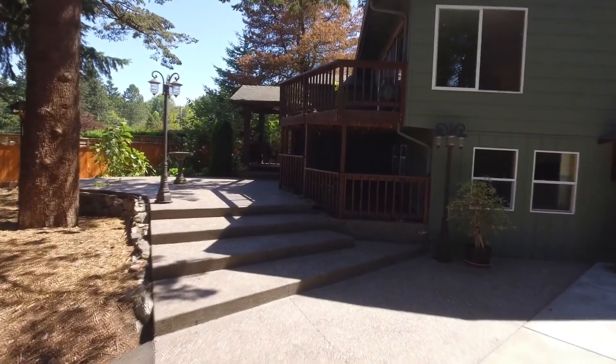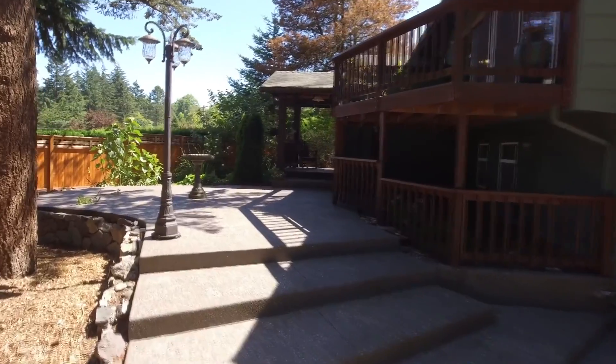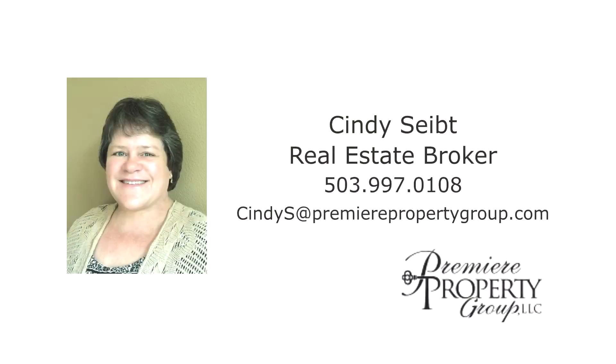A beautiful home in its own private oasis with Mount Hood views — it's all waiting for you here on Lancaster Road, waiting for you to call home. This is just a preview; there's so much more for you to see. To schedule your own personal tour, please contact Cindy's site with Premier Property Group at 503-997-0108.